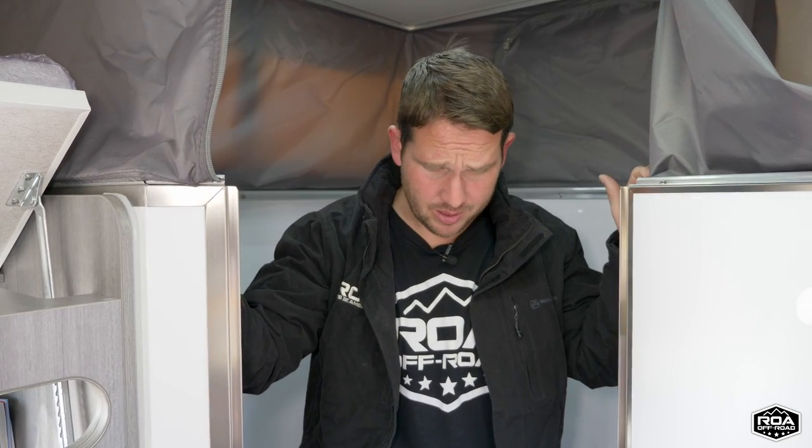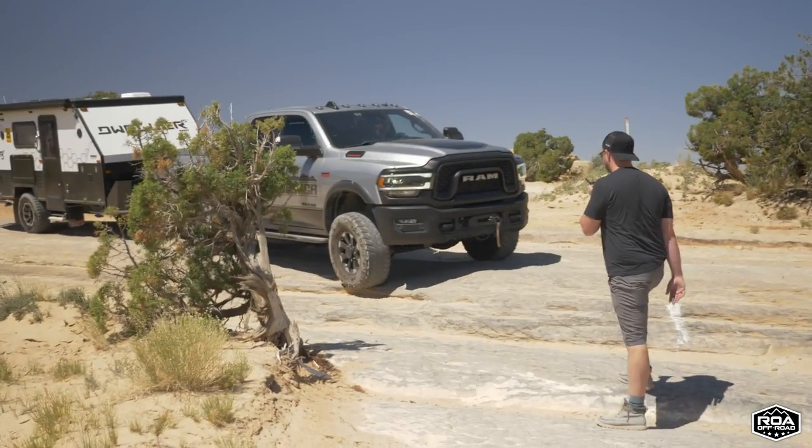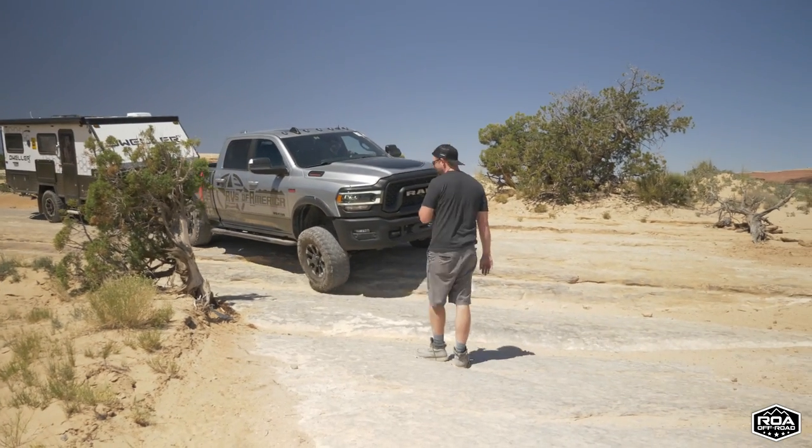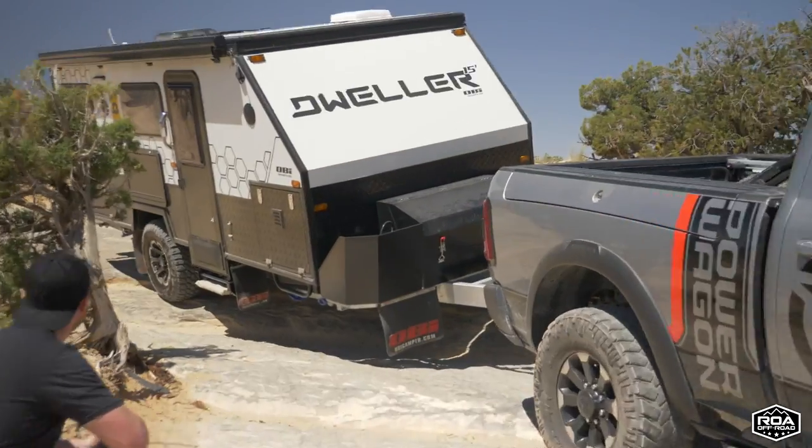Having accessible plumbing is really important — a lot of American trailers bury plumbing in the walls with no access, so when something goes wrong you're stuck. With an off-road trailer you're going to break things; it's inevitable. What matters is being able to fix things on the fly, and this trailer gives you that access.